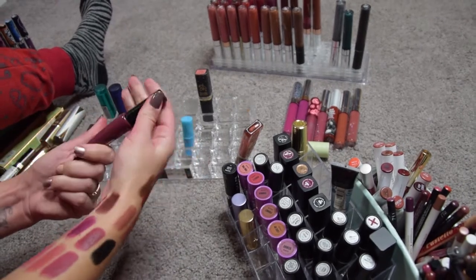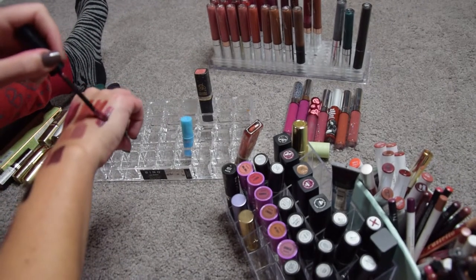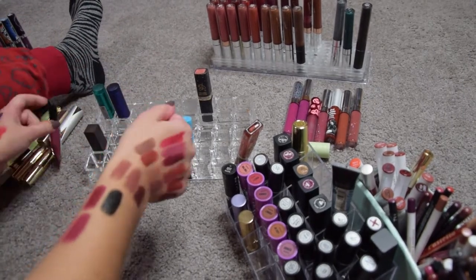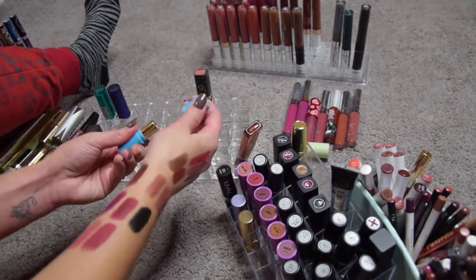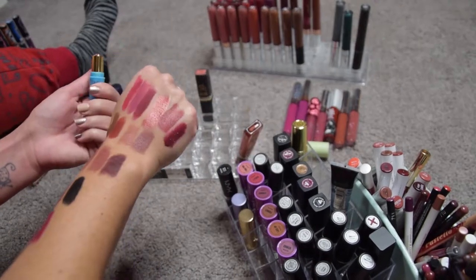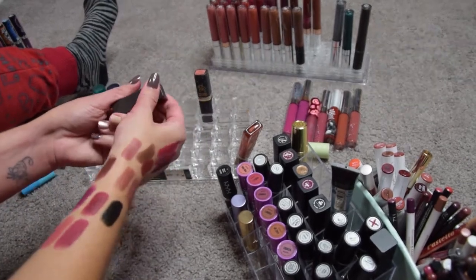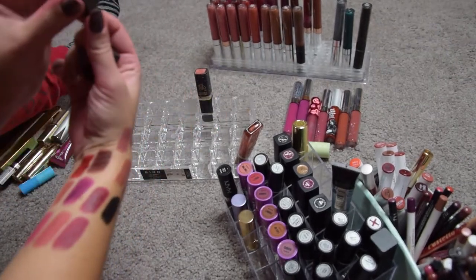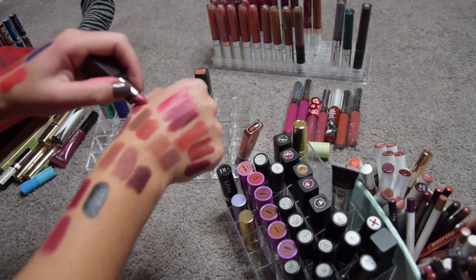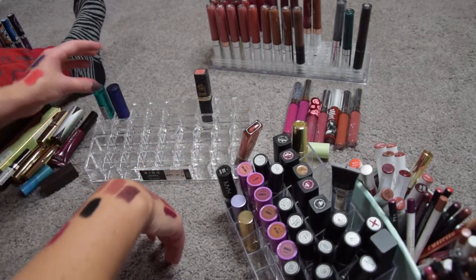I have this L'Oreal Infallible Paint in Sultry Sangria — I don't think I ever wore it, so I'm passing it along. There's a mini Tarte lipstick I wore once or twice — just a little bit too cool-toned for me, so I'm passing it along. This is a Laura Mercier Galore Lip Color in Happy — a metallic cute pink but I never wear it, so I'm passing it along too.